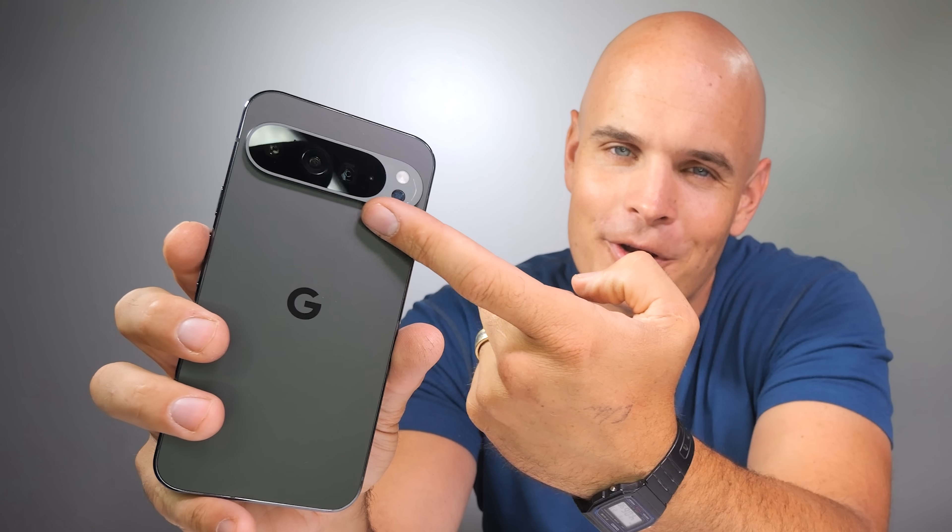Today we're going to be tearing down the Google Pixel 9 Pro XL to see if the cameras underneath this slab justify the size of that monstrosity.